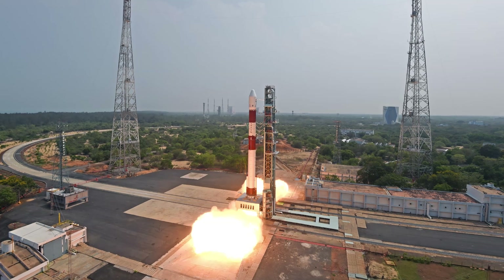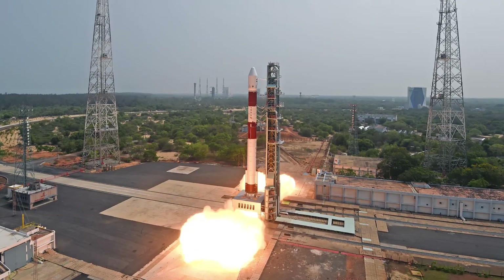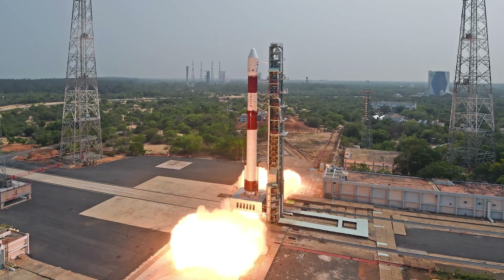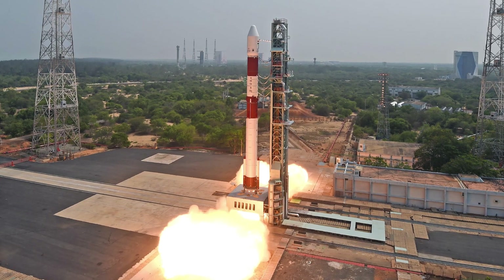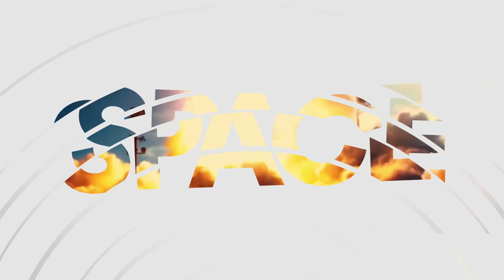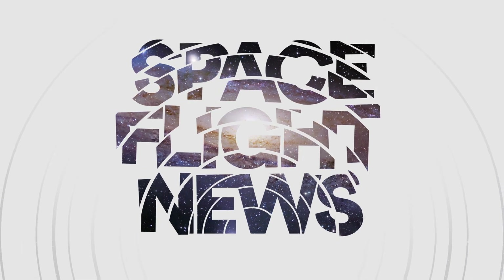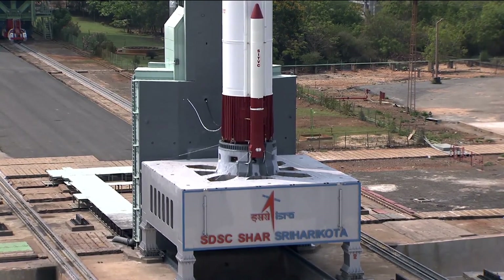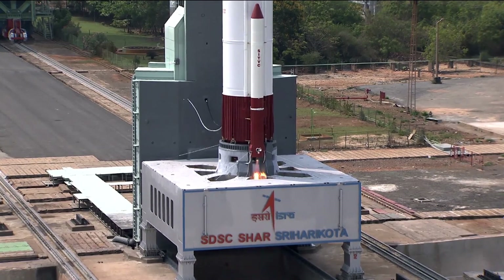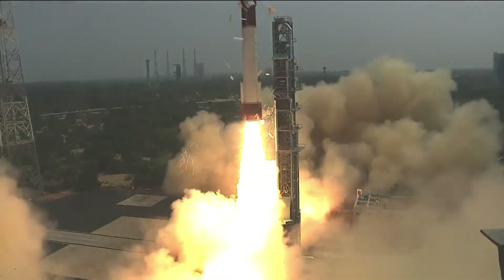On April 22nd, the Indian PSLV launch vehicle successfully launched for the first time this year. If you are interested in its payload, you should definitely not miss this episode. The PSLV C-55 mission was launched at 8:49 universal time from the first launch pad at the Sriharikota spaceport, also known as the Satish Dhawan Space Center.